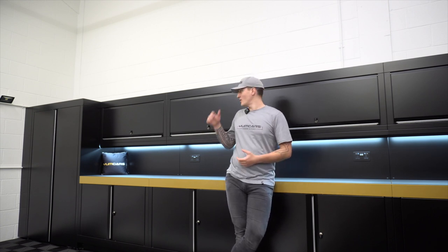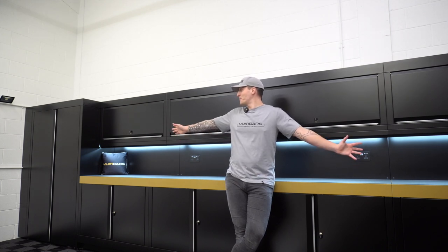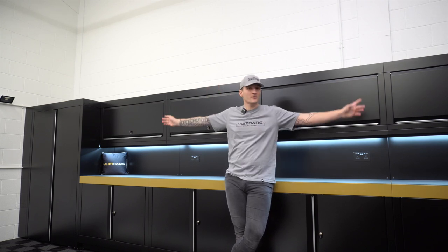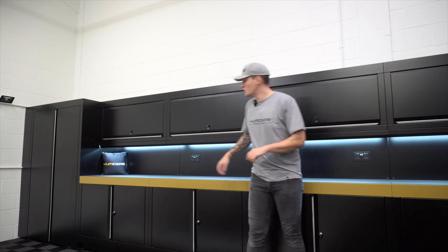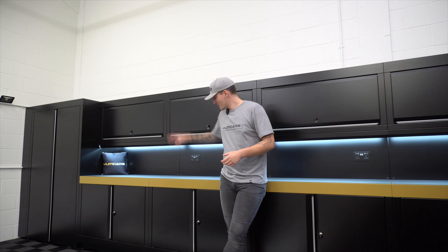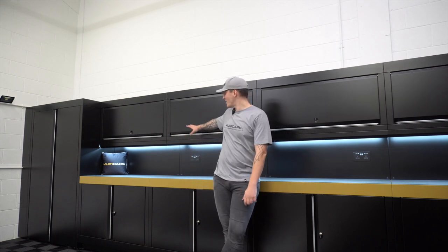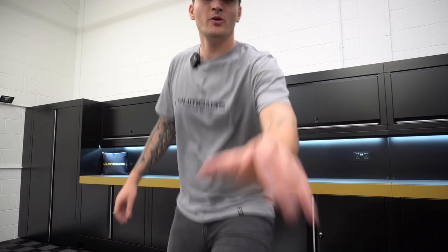The cabinets look great and are totally custom to us. The two flanking cabinets are 1200mm wide — so 1.2 meters — and the base cabinets are all 1200mm as well. The floating cabinets mirror those dimensions too.